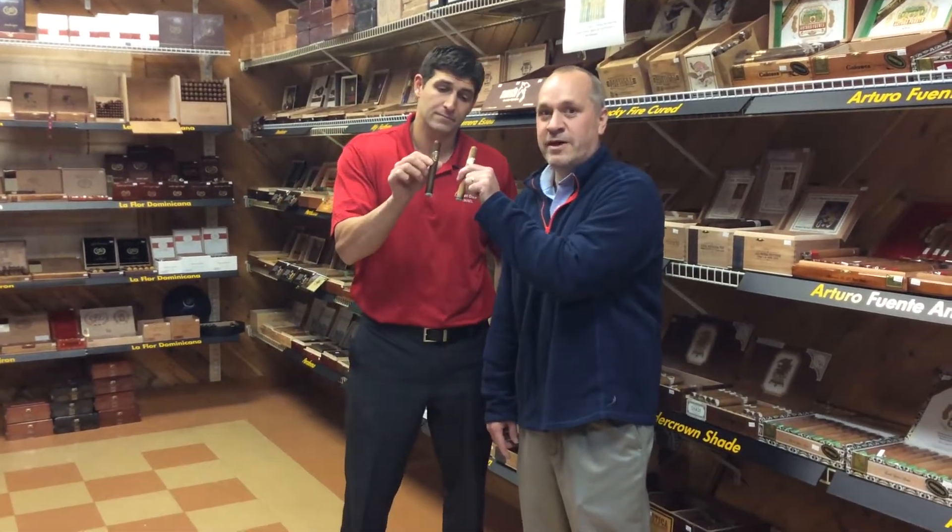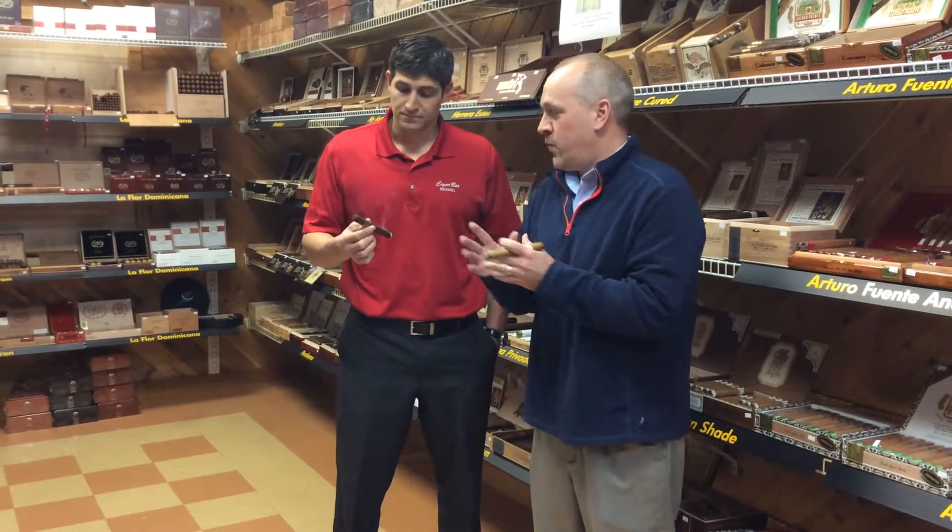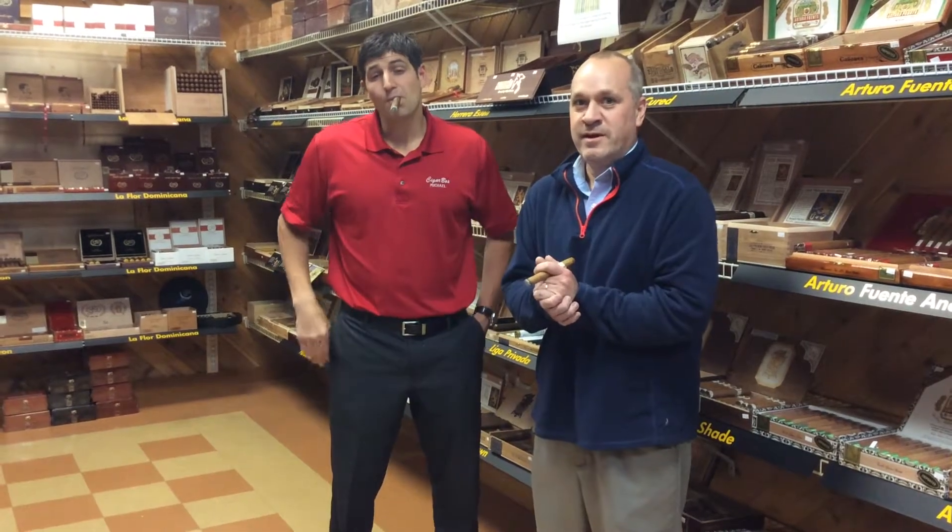I'm having the Undercrown Shade. Just one look compared to the Undercrown and you can see how much lighter it is. If you're looking for an Undercrown with just a different wrapper, that's not this cigar. In 2015, Drew Estate wanted a Connecticut wrapper, and Willie Herrera — who's been here at the store a few times — came up with an entirely new blend.